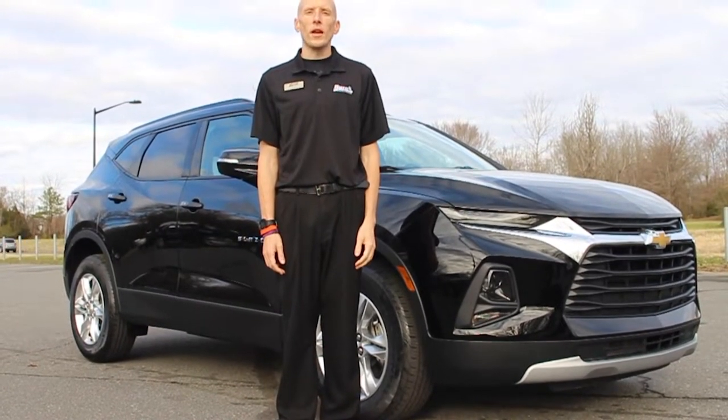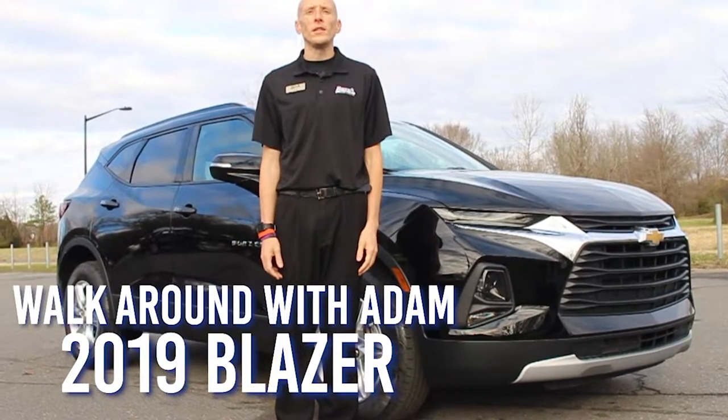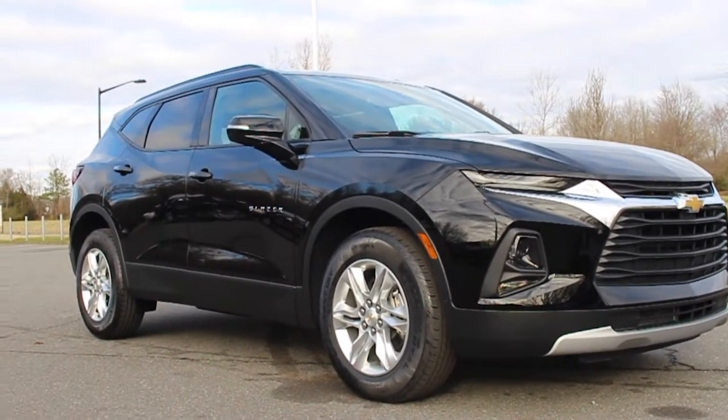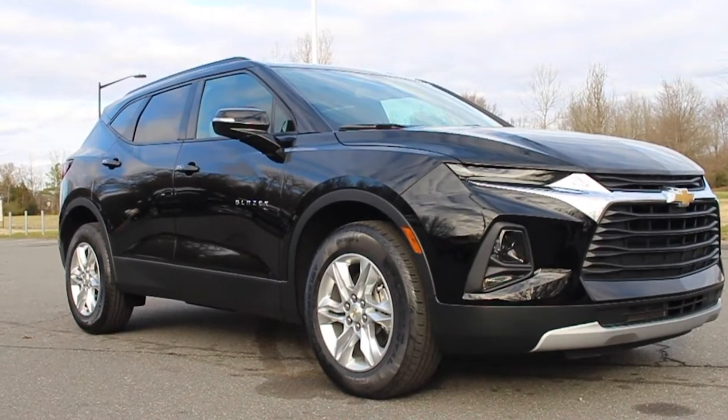Hey, this is Adam at Burns Cadillac Chevrolet. Today we're going to look at an all-new 2019 Chevrolet Blazer. I'm going to step aside so you can see the size that this vehicle offers, and you're going to notice that it falls in between the Equinox and the Traverse.